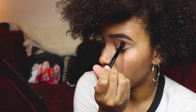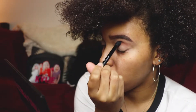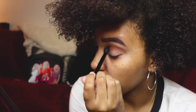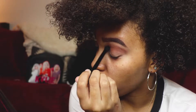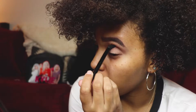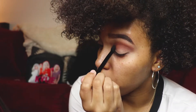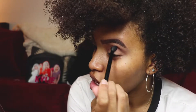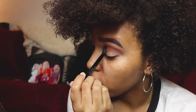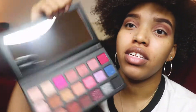First, I'm going to take the shade Pre Game, which I think is this one, and put it all over the crease with a fluffy brush. I'm just patting this into the crease and then I'll blend it out. So far these shadows are blending really nicely. As with the summer palette — I'll leave a link to that video so you guys can watch it — they blend really smoothly and nicely. There's no problem with pigmentation.